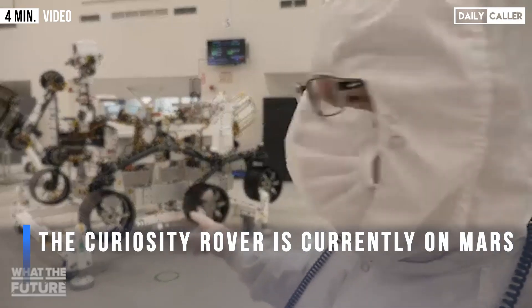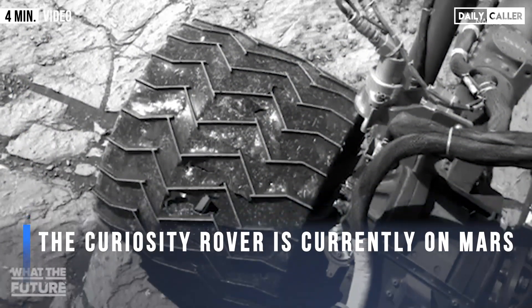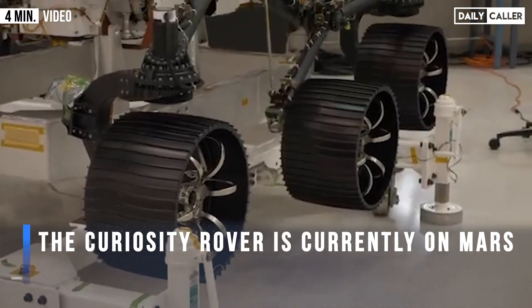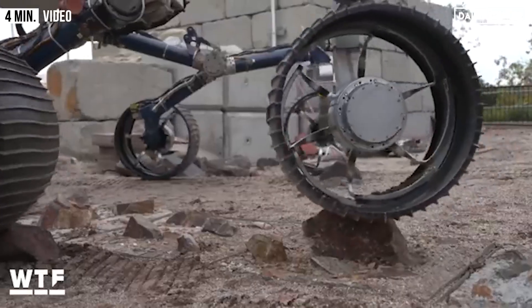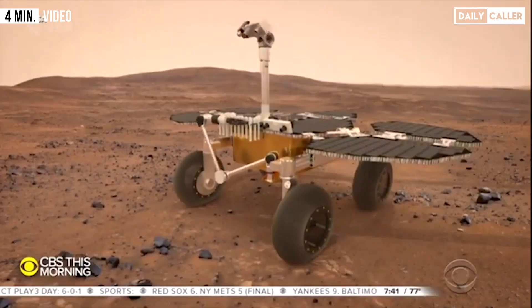On Curiosity, we actually had some problems with the wheels — they were a little too soft and are starting to get torn up. So these wheels are a complete redesign, a little heavier gauge metal, and they're designed to be able to withstand the rigors of such a heavy vehicle on Mars.